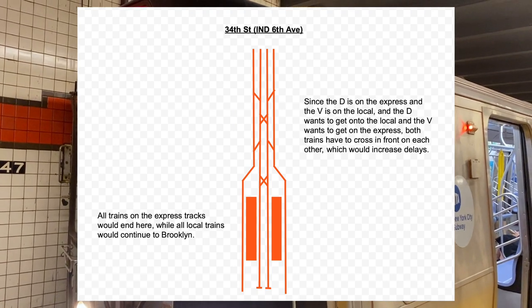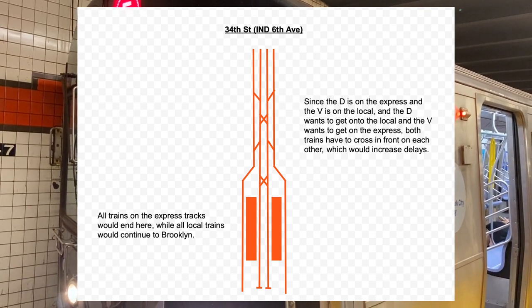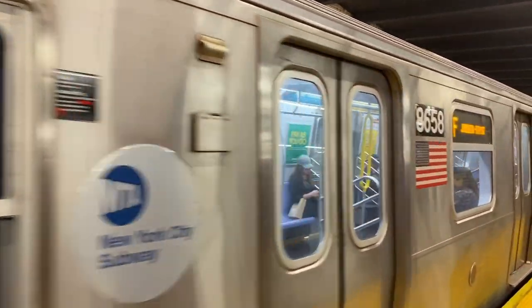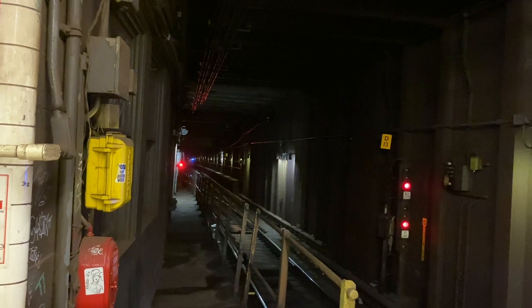What it meant was whenever a D and this new service — let's call it the V — are at the same station, a game of eeny-meeny-miny-moe would have to be played, and whatever service gets delayed would get delayed for a long time. You could have only the F continue and have all service coming from Central Park West and 76th Street end at 34th Street, but I highly doubt the station could handle all those terminating trains. The next option is more realistic: a complete D interlining of Central Park West and Queens-bound trains. Under this plan, Central Park West services would end at 34th Street, and all trains coming from Queens would continue to Brooklyn. At least the 6th Avenue dilemma could somewhat be solved with the interlining.